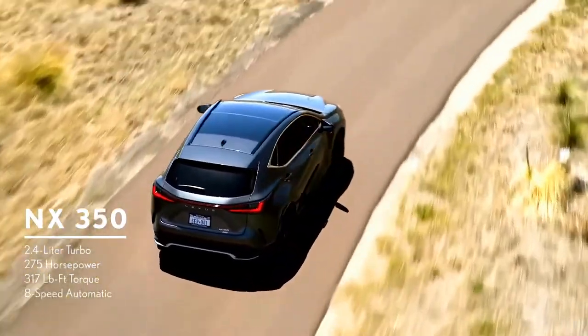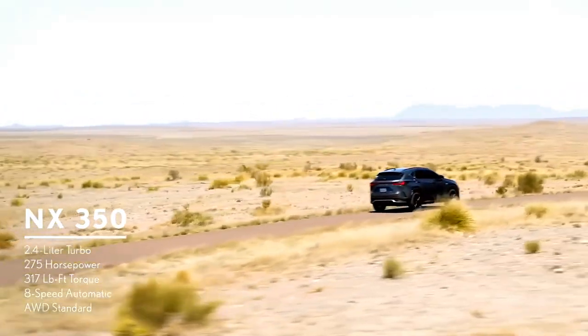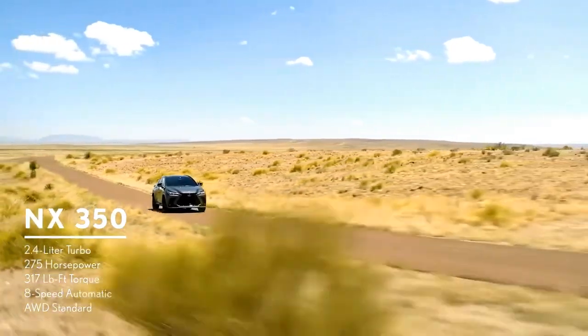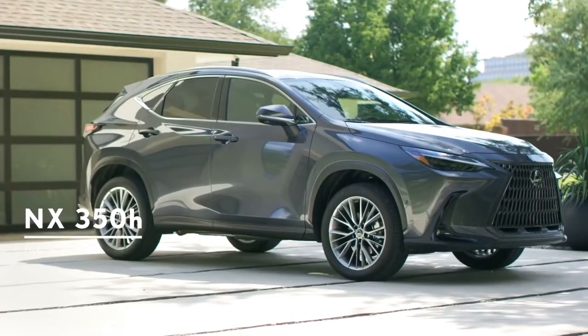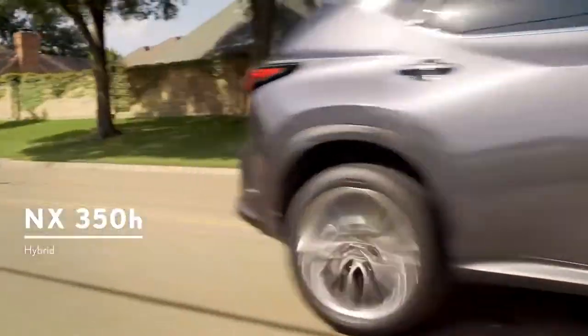A direct-shift eight-speed automatic transmission feeds a standard electronically controlled full-time all-wheel drive system that provides optimum performance for all kinds of driving conditions. The NX350h hybrid provides great performance and fuel economy thanks to the Lexus Hybrid Drive system.